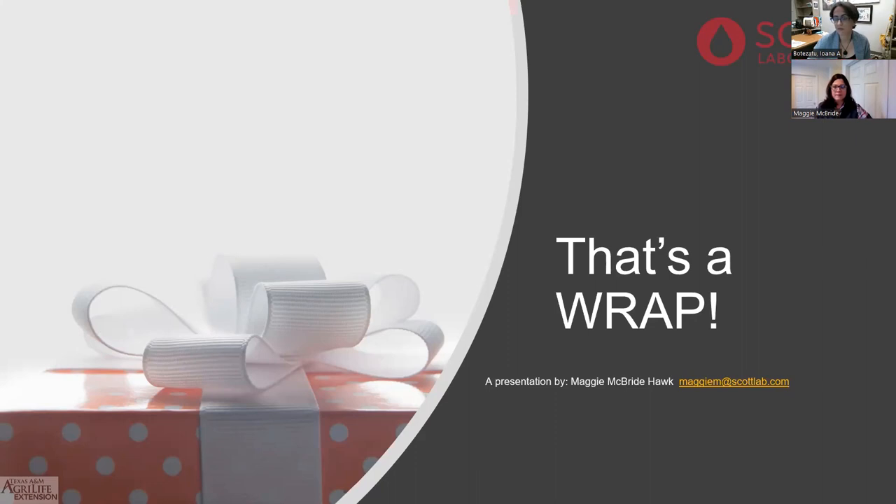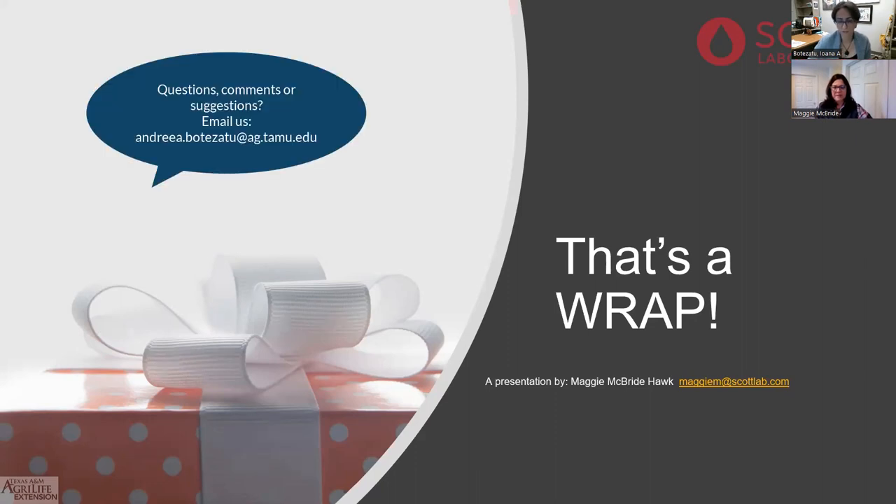That's all the questions we have. Thank you very much for all this super useful information, and thank you to everyone who attended. Please take a minute to fill out the survey that will pop up once the webinar ends. Wishing you all a wonderful day — thanks again, Maggie.